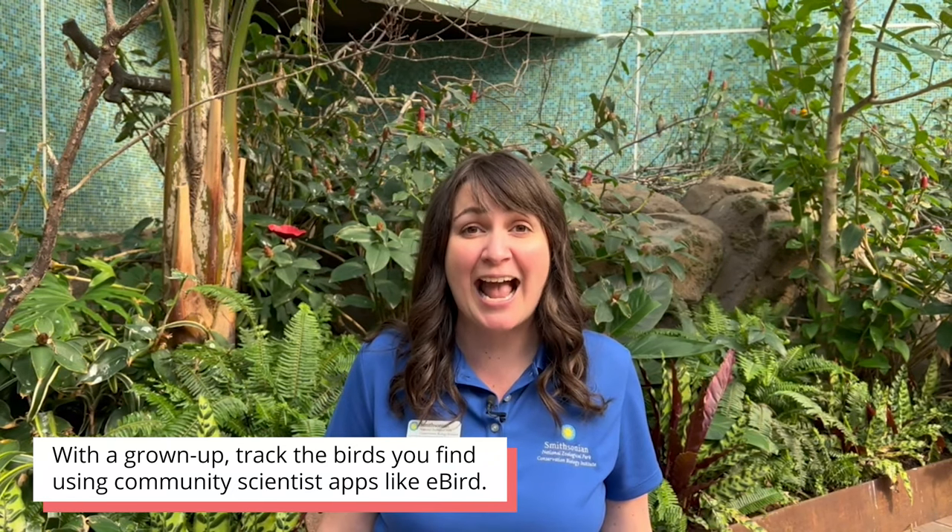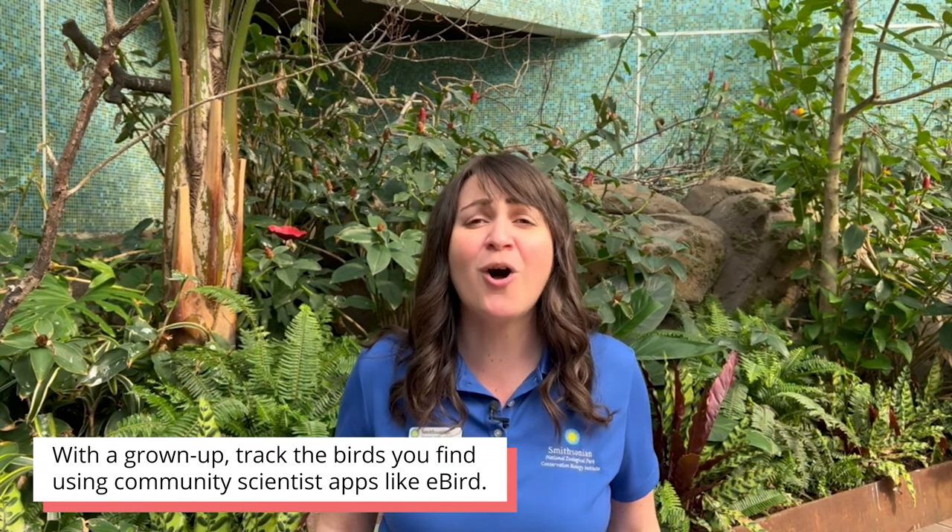Thank you so much for joining me. I loved learning how Nathan uses science, technology, math, and even coding to study and save birds. You can practice being a scientist just like Nathan. Keep a journal of the birds you see in your area — birds are everywhere. You can record the date, species, location, and behavior or what the bird was doing. Record this on paper, or with a grown-up you can record it on community scientist apps like eBird. You can also do this all year long. At the end of the year, look back at your data. Did you see the same birds all year round? Or were some only around for some seasons? If you make observations and record them, you are a scientist too.